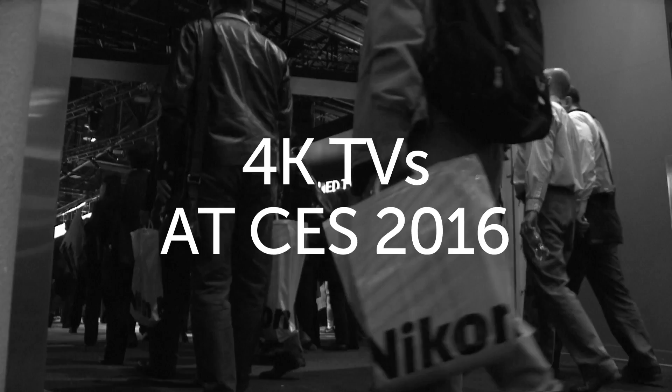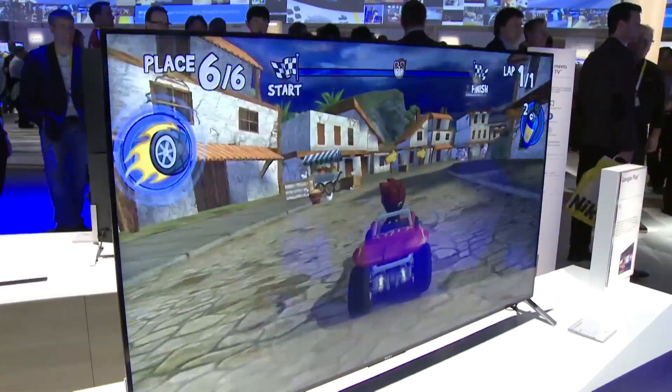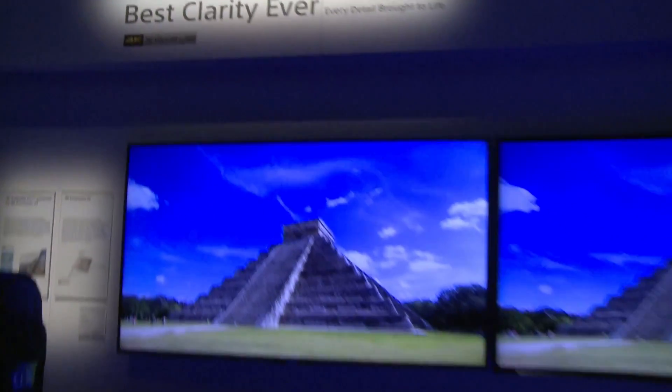4K at CES. A year ago at CES 2015, what you basically had was 4K debuting and everyone got excited about it. At CES 2016, what we're going to see is huge 4K sets that are flatter, thinner, better looking. They're going to have pretty 4K sets, but they're also going to have 4K sets that have high dynamic range and wide color gamut.